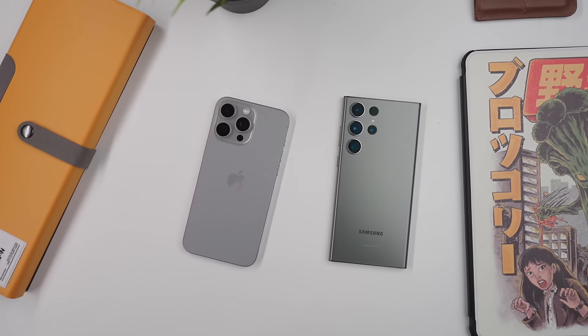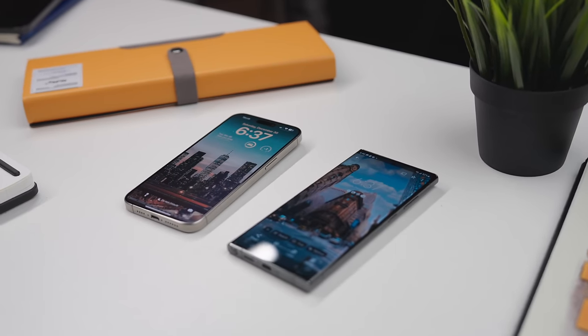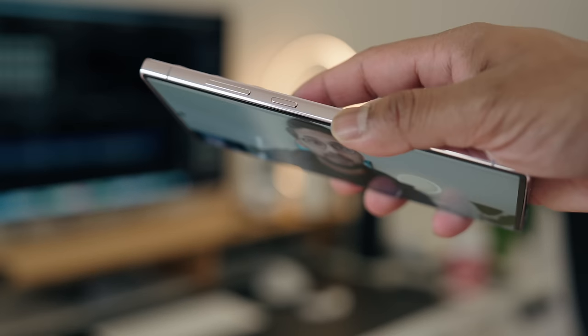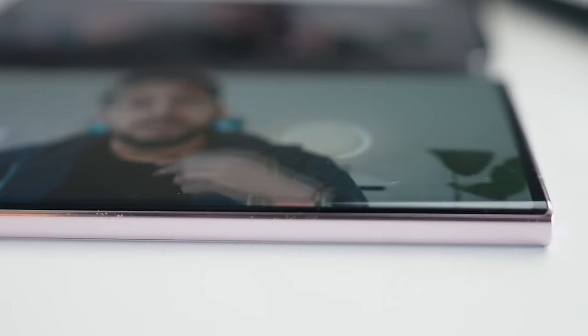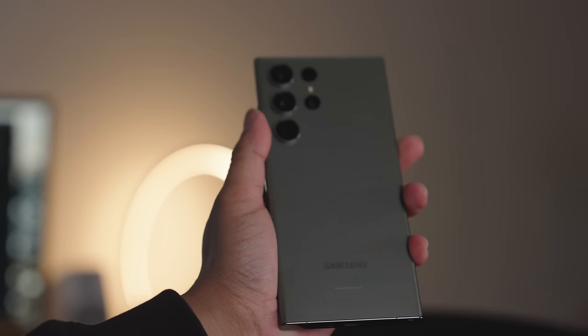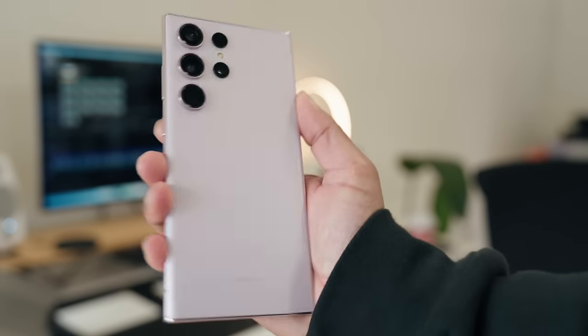First thing we're going to talk about is build quality. Both phones are honestly fantastic. I'm really glad that both phones don't have that curved edge screen that Samsung used to do before. Because of that, I used to get ghost touches sometimes, and it was less than ideal — there were links that shouldn't have been clicked. Even without the curved screen, the phone feels fantastic to hold because they still do a little bit of curvature on the edges, which really allows the phone to fit nicely in your hands.